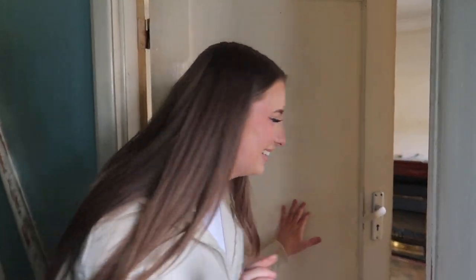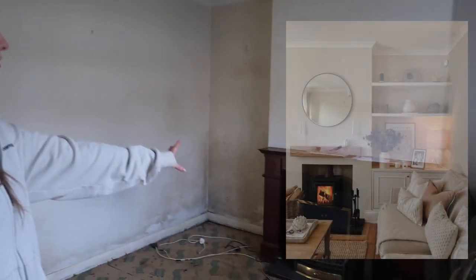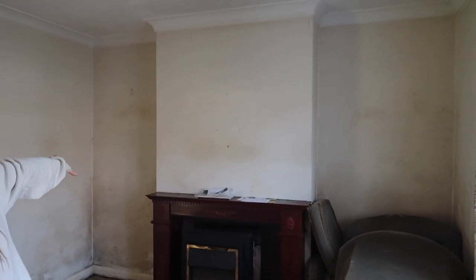Then we head into the lounge. We've just ripped up the carpet. This is the room we have the most vision for so far. We're definitely keen to do a fireplace - a feature wall with the TV on it and a log burner, then create storage either side. We've seen a lot of this on Pinterest - maybe I can put some inspiration images on screen so you guys can get the vision too.